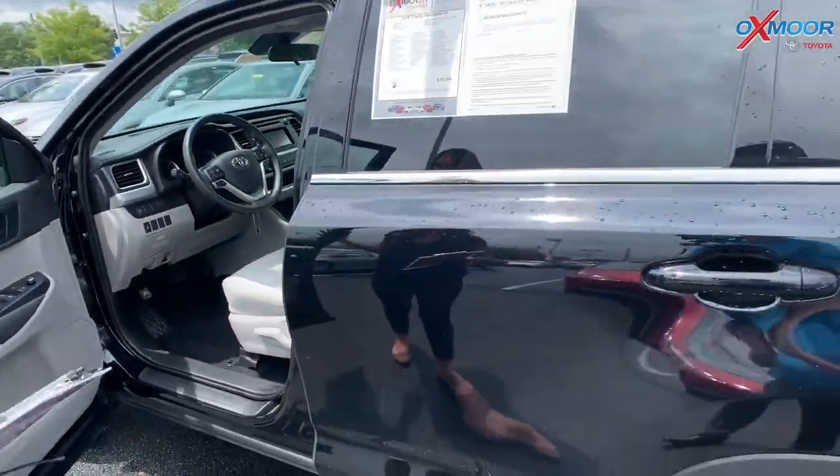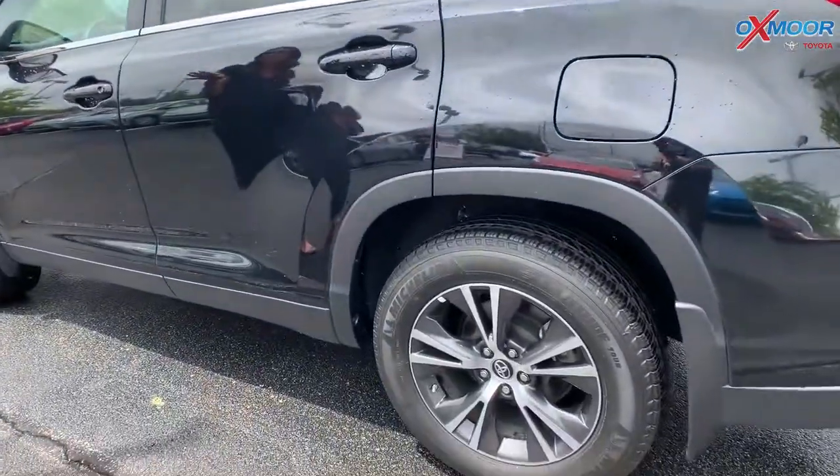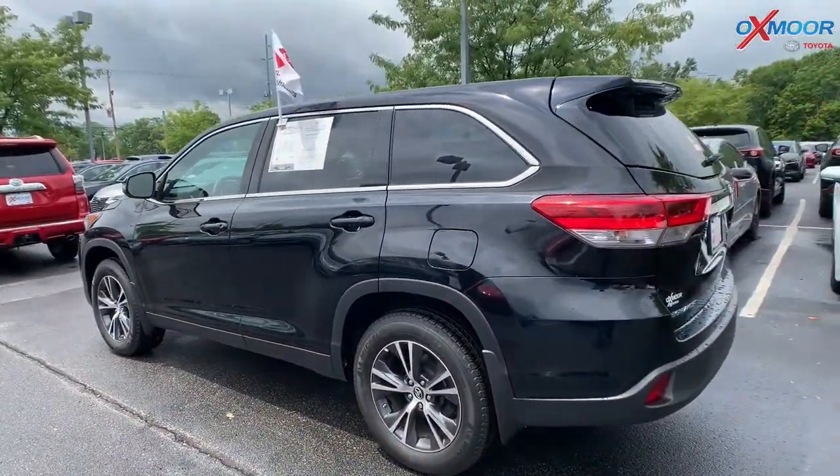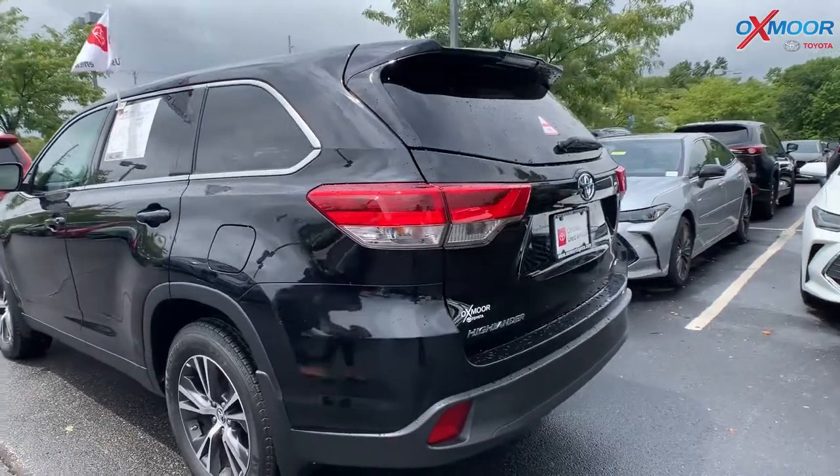It does have a clean Carfax. The interior color is in gray. Mileage on this one is 6,672 miles. The price is $31,000.